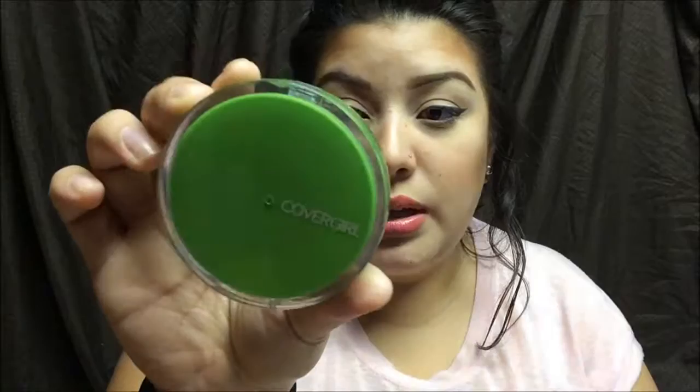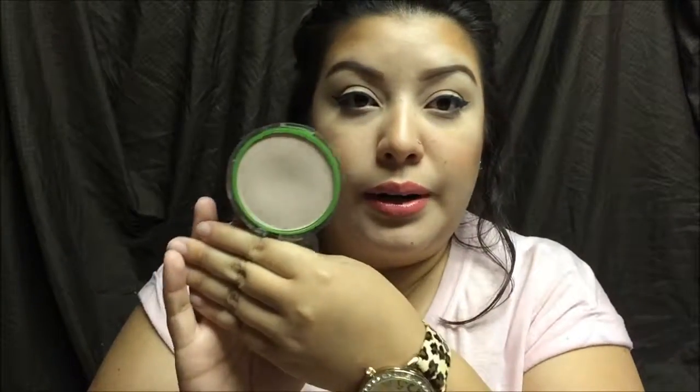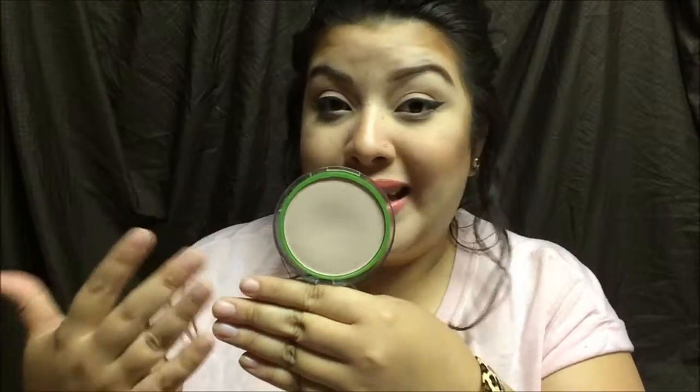And you're going to need something to set that concealer with. This is the CoverGirl Clean Powder. This is actually formulated for sensitive skin, but they do have one for oily skin and also one that is mattifying. These are fairly new products and they came out with a wider range for other skin types. This one is Classic Beige and I really like to set my under eyes with this powder. It's very creamy, very smooth, and it doesn't look cakey on my skin.